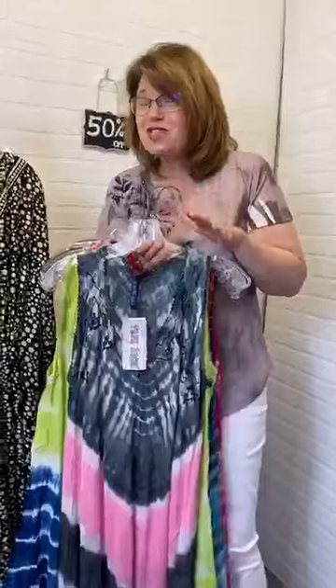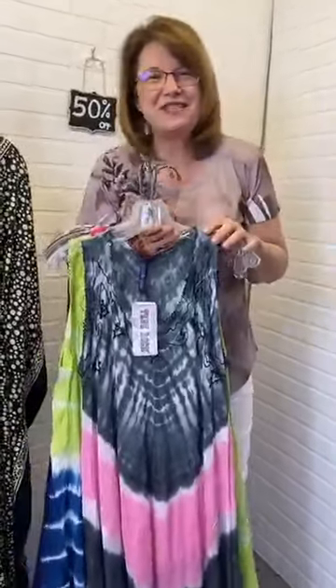Mega Deals start tomorrow, in-store only. You can check them out online at FourSeasonsDirect.com, but to get the deal you've got to come into the store.